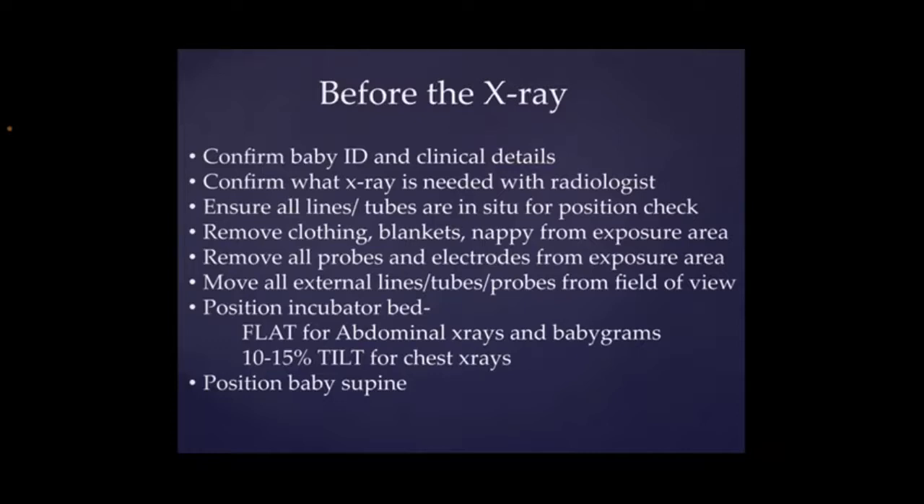We want to remove any probes and electrodes, particularly thinking about ECG leads on the chest. These should be taken off before the x-ray is done. And then we need to make sure that any other external lines, tubes and probes are moved out of the field of view and positioned correctly. Thinking about umbilical lines, making sure that we've moved them to the right side and that those lines are labelled accordingly. We also want to make sure that the position of the incubator bed is appropriate. The bed should be flat for abdominal x-rays and baby grams, and then you want a slight tilt of 10 to 15 percent for a chest x-ray. This just helps to move the abdominal contents away from the chest and helps to produce a better quality film. And the baby should always be positioned in a supine position.